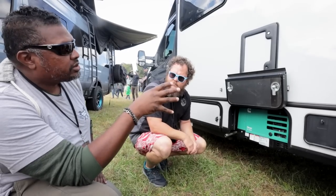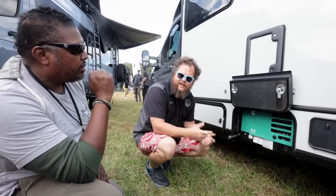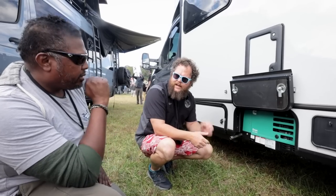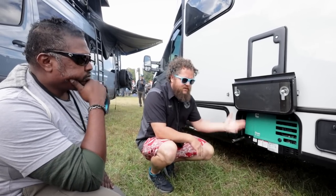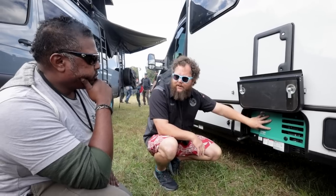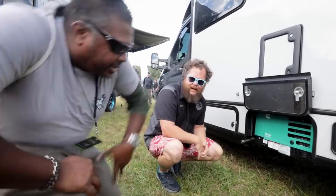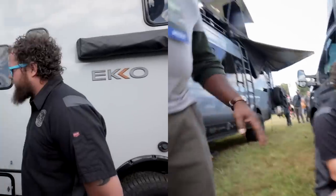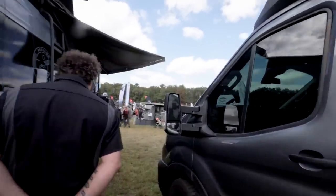Winnebago put in a second alternator — it's a 170-amp Balmar alternator. It also comes standard with a generator and you can opt to delete the generator and get a second battery inside instead. I'm into the generator though. I mean, we haven't really changed much else — everything else in the back is the same.